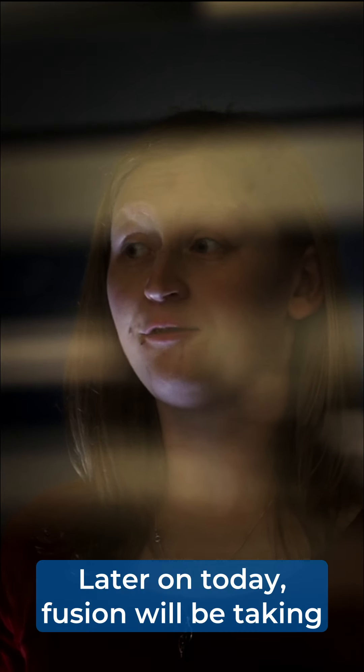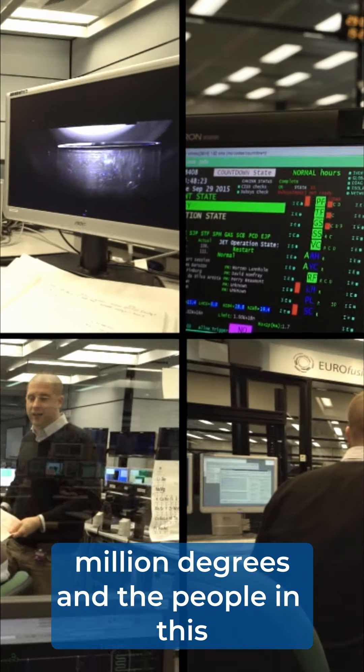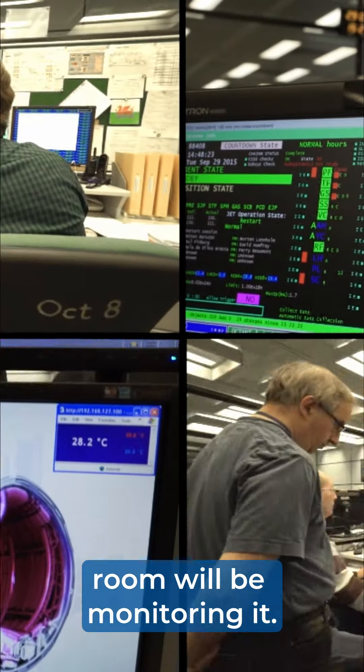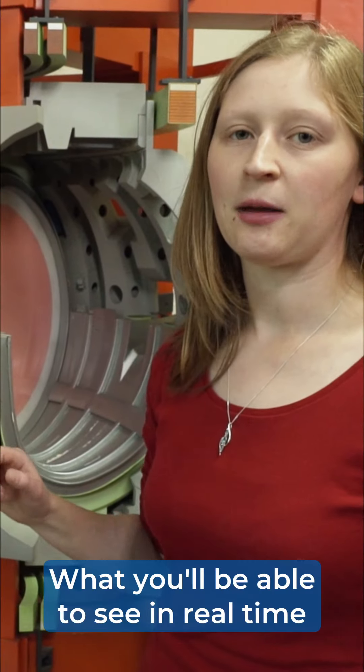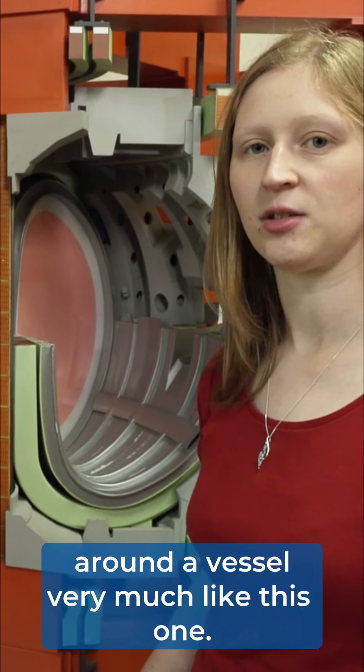Later on today, fusion will be taking place. Hydrogen will be heated to 150 million degrees, and the people in this room will be monitoring it. What you'll be able to see in real time is the plasma going around and around and around a vessel very much like this one.